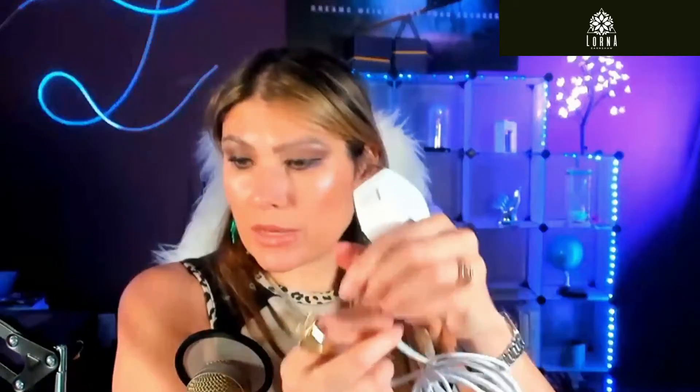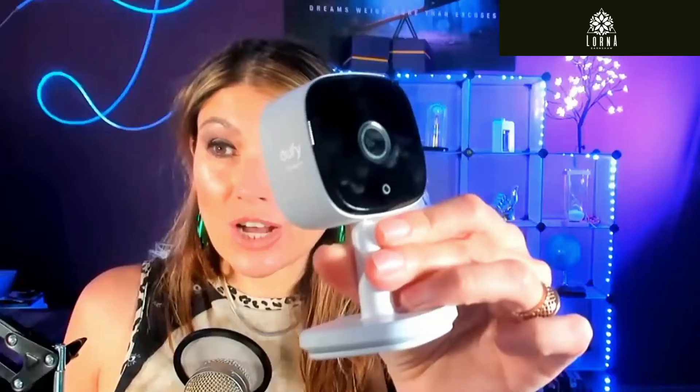It has 2K quality so the image is really good. You download an app on your phone and through that you're able to see whatever is going on in your house. It also has two-way audio so you can talk through it and listen at the same time.